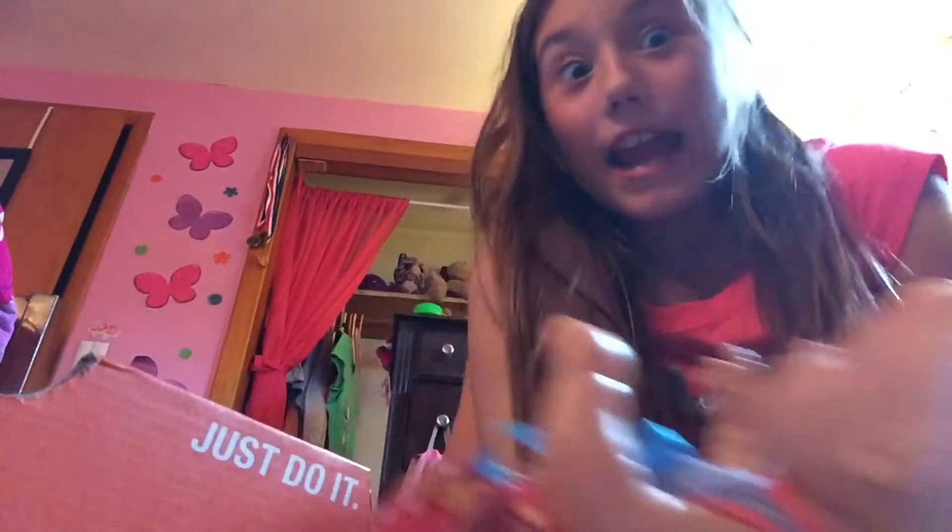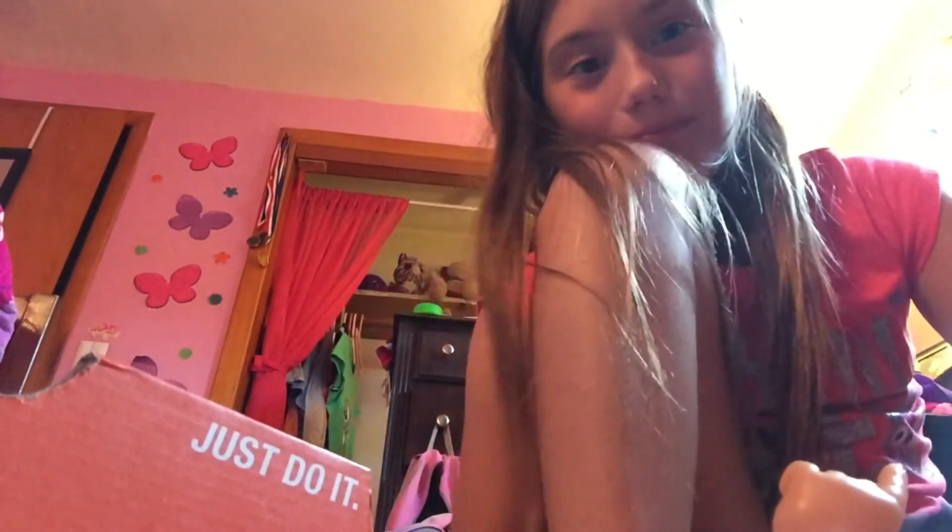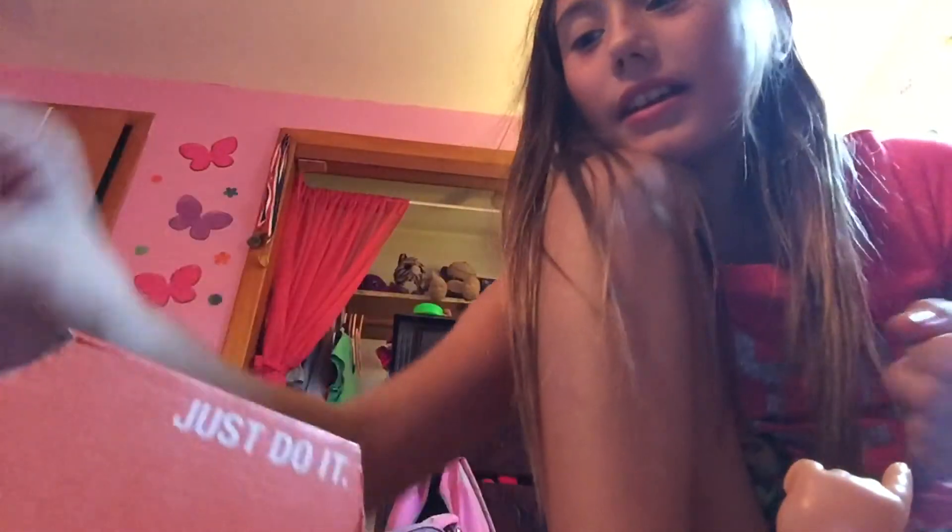Look at how small she is — this is so cute. I do have a name picked out, I just can't decide. Look at her! I did paint her myself. The diaper — yeah, I just got all this stuff today.